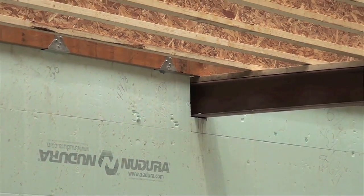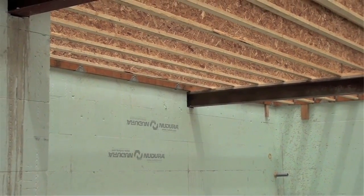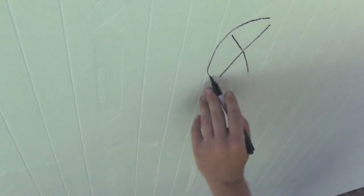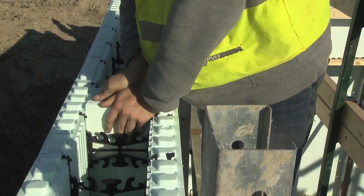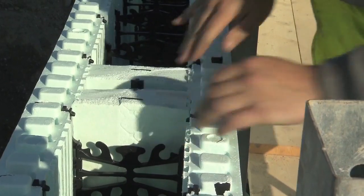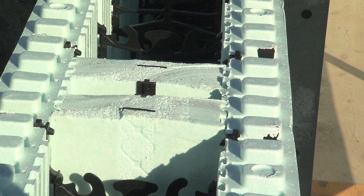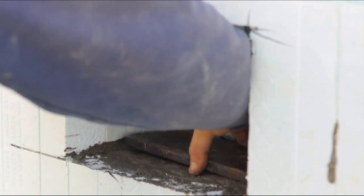Beam pockets can be placed anywhere along a Nudura wall. Additional vertical reinforcing may be required at these locations to ensure the loads of the beams are transferred correctly. Start by marking your beam locations, then use two of Nudura's end caps and slide them into the cavity of the wall with the smooth sides facing the concrete. Once the inserts have been placed, be sure to leave access to screed the concrete to level after it's been placed. Nudura recommends placing a 20 gauge steel cap over the top of the end caps to act as a concrete dam. After the concrete has been placed and cured, cut and remove the foam material from the beam pocket area and install the beam as per typical construction practices.